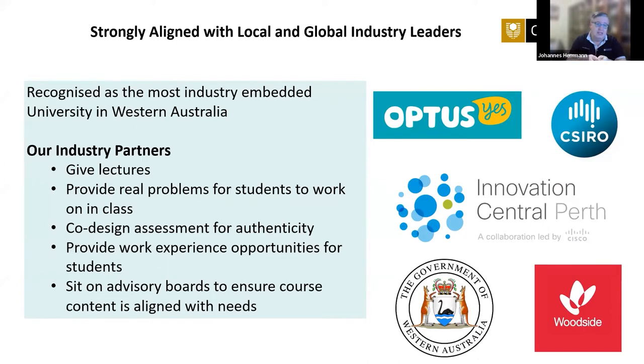We have a formal industry advisory board, and when we propose or update a course we take those changes to the board and they tell us what's a good idea or not. We do listen to them — that doesn't mean we do everything they say, but they hire our graduates and their interest is in making our graduates as good as possible so that the students they hire suit their needs.